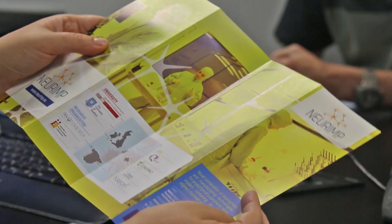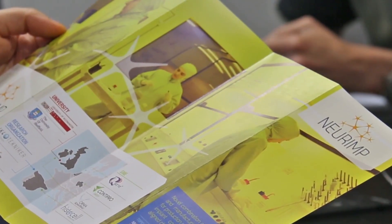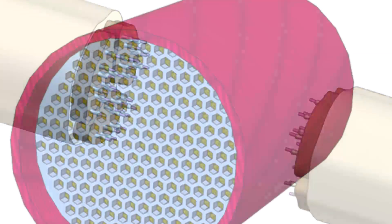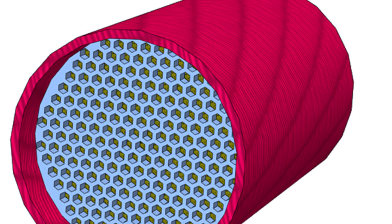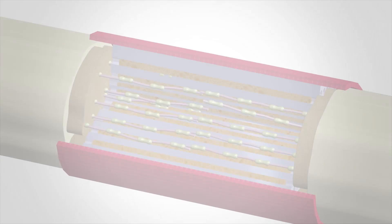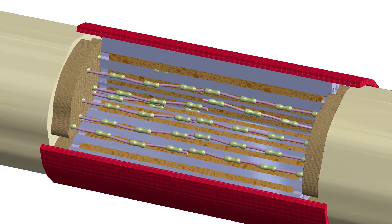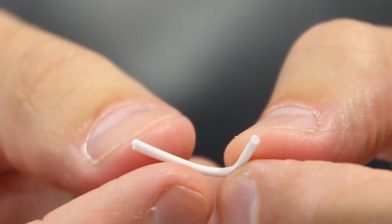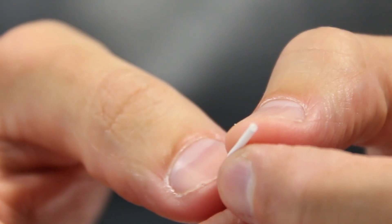Damage to the peripheral nervous system, usually caused by serious accidents, can lead to loss of motor control and sensory perception. The physical impairments resulting from this injury are caused by the lack of connections between the nerve cells. Although peripheral nerves have regeneration capacity for short nerve injuries, in long nerve gaps this spontaneous nerve repair is not sufficient to achieve functional recovery.